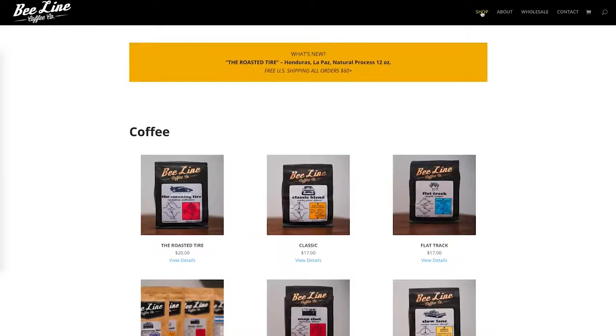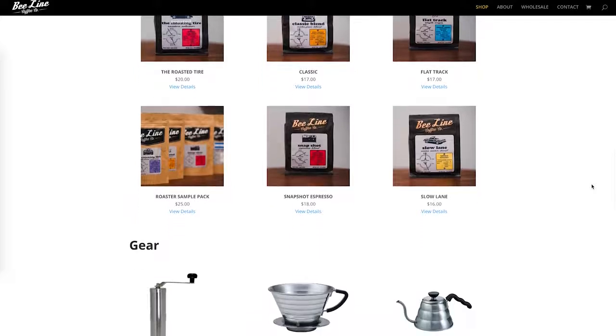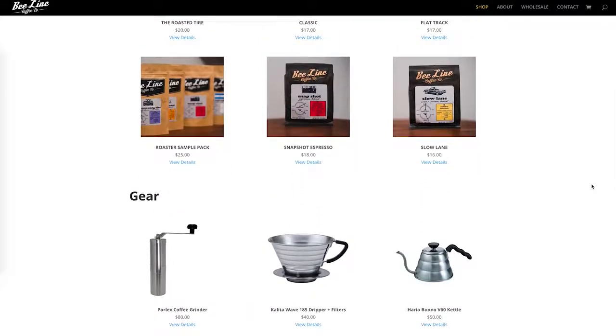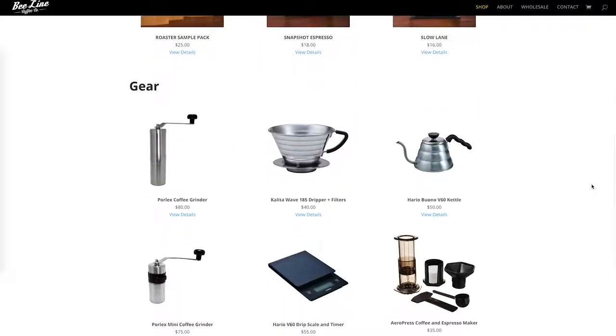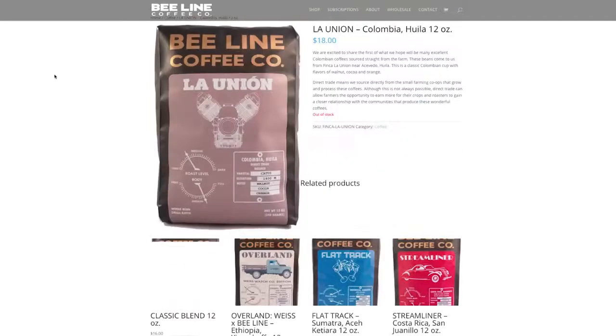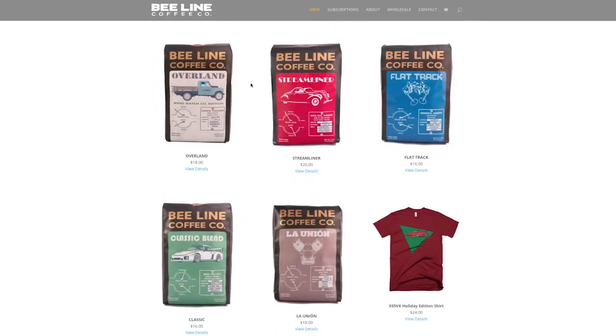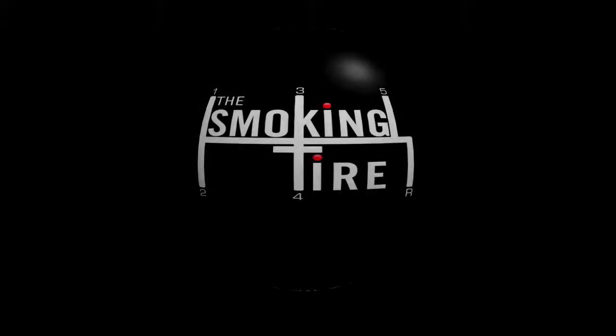If you use code TST at beelinecoffee.com, any size order — big or small, whether it's one pound, ten pounds, or an annual subscription — I'll give you 15% off your total order. You should really try it if you love coffee. A cup of coffee is how I start every single morning and it's so nice to have a really good quality cup.